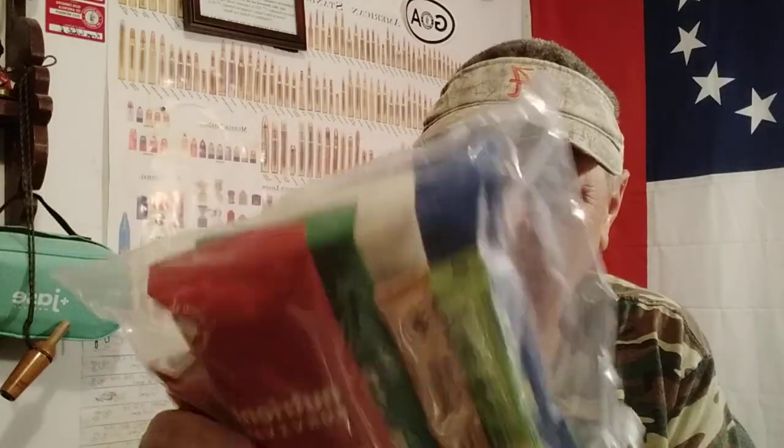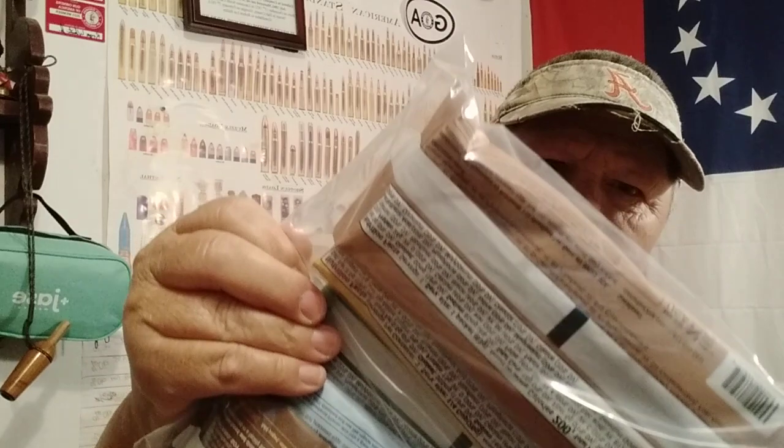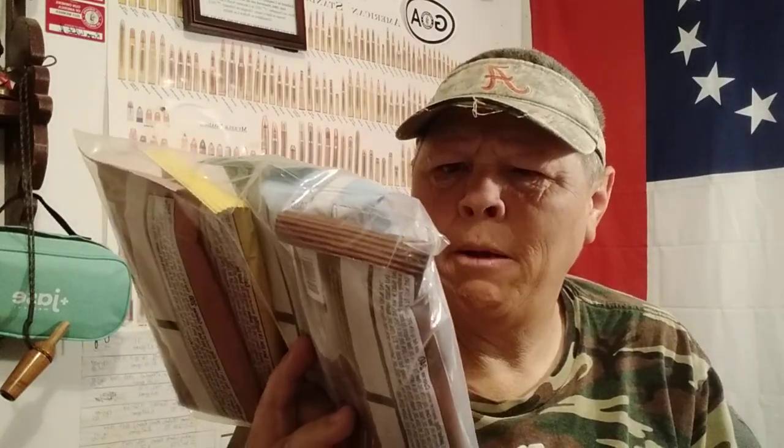Not a big thing, but a couple little things — good for bug out bags. They've got a peanut butter bar in here, vitamin coffee, creamy shake, creamy chocolate shake, vitamin milk, and a powdered egg blend.